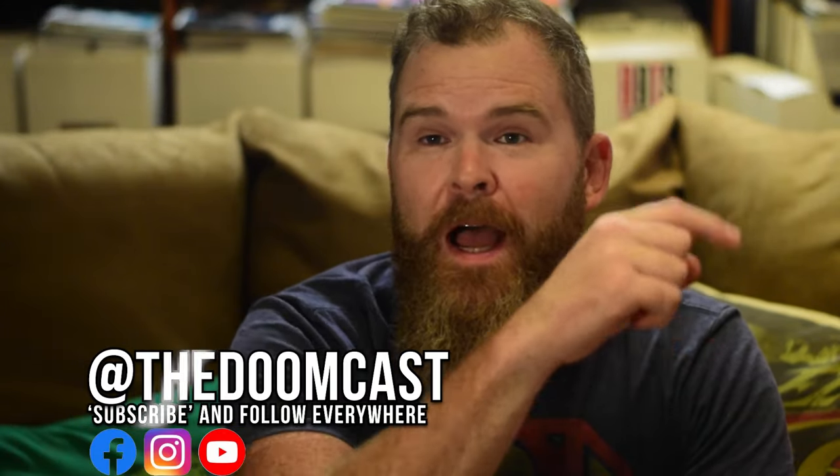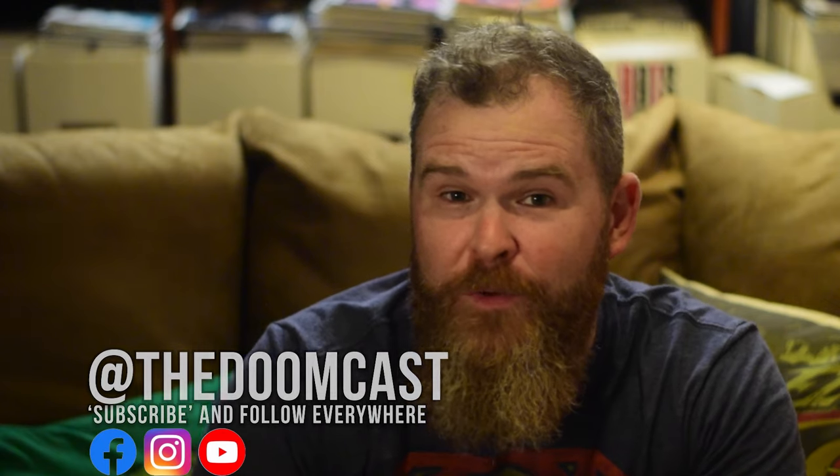Hit subscribe and the bell. I make about one of these videos a week. They're all great, so please don't miss even one.